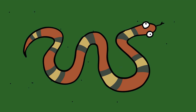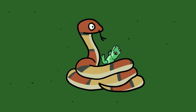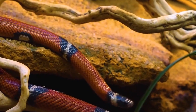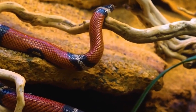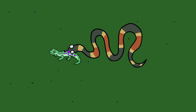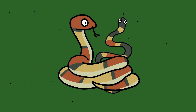King snakes are constrictors, which means they kill their prey by wrapping around it and squeezing tightly until the animal can no longer breathe. While they eat small snakes, lizards, and rodents, they can kill and eat venomous snakes, including coral snakes. Their resistance to venom makes them a top predator in the snake world, earning them the name king snakes. Coral snakes use venom to paralyze their victims, while king snakes use constriction to suffocate them. Their diets overlap a bit, since both species eat small snakes and lizards, but king snakes have the added ability to prey on venomous snakes.